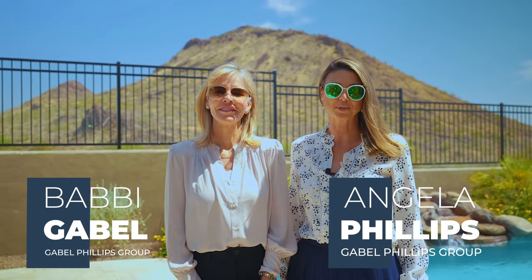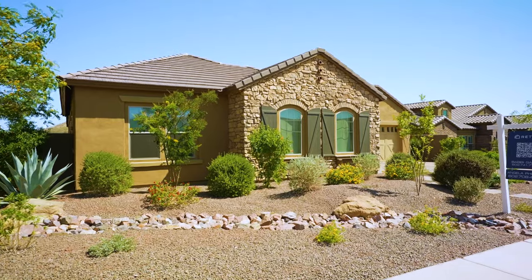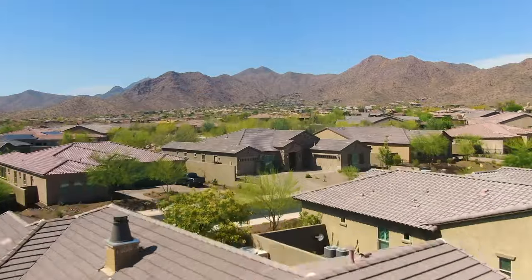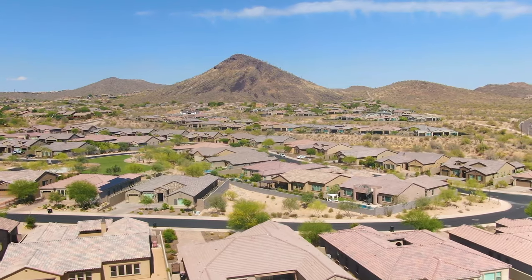Hello, I'm Babi Gable and I'm Angela Phillips with the Gable Phillips Group and RETSI. Welcome to our newest listing in Whisper Ridge. This home is a four bedroom, three and a half bath plus a beautiful library. Here you're surrounded by gorgeous mountain views, close to hiking and biking trails, and some of the top-rated schools in Scottsdale.